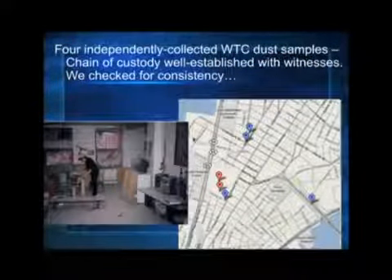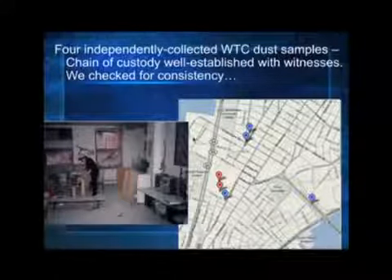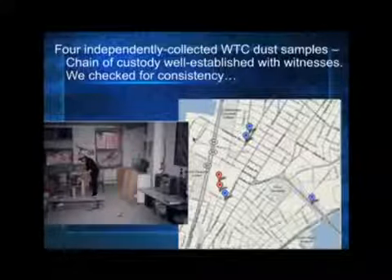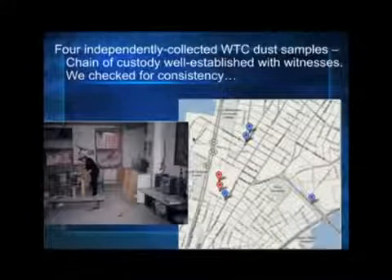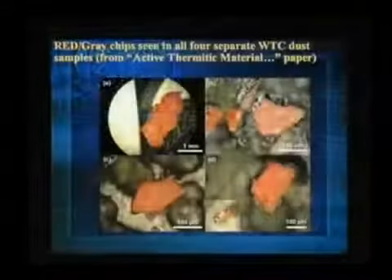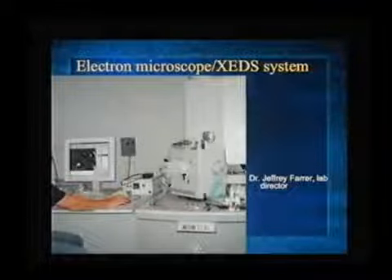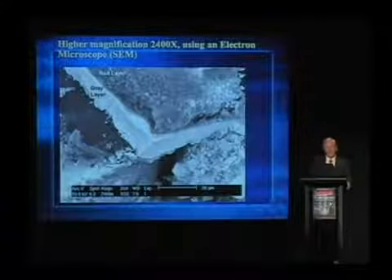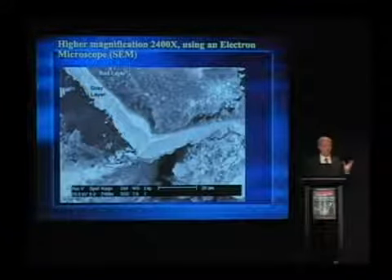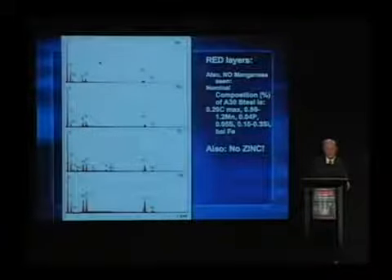We finally obtained four independently collected samples, and the chain of custody is well established — in some cases with videotape of the collector explaining how he or she collected the dust. We know that USGS has dust samples from the World Trade Center. We requested dust and they say they just don't have enough. All four samples had the same active thermitic material — this red material — and it has been seen independently by Marc Basile in Massachusetts. Using an electron microscope at higher magnification, we see the red layer on top. We see aluminum, oxygen, silicon, iron, carbon prominent — no zinc.